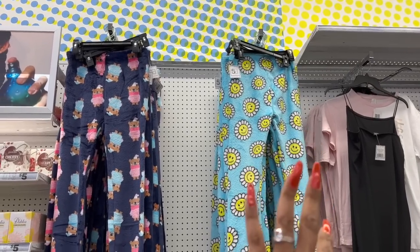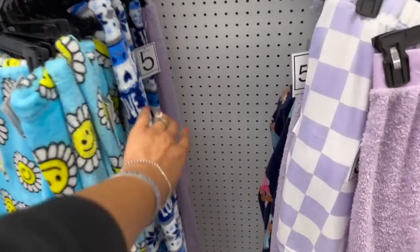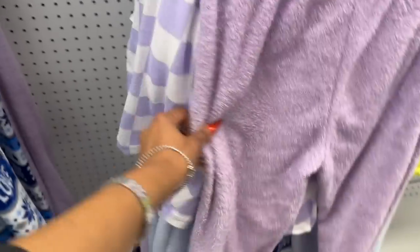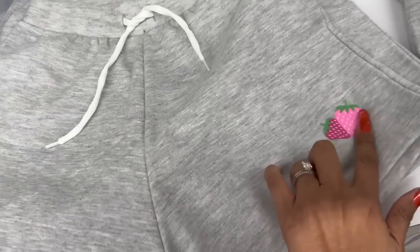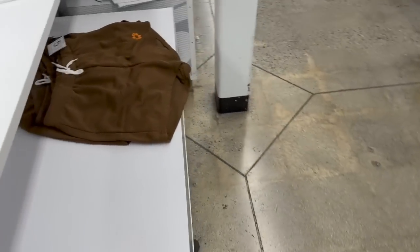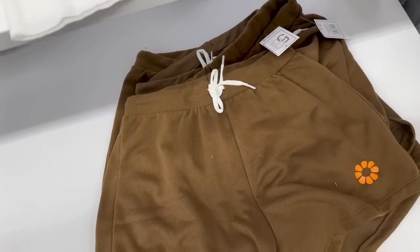These sleepwear lounge pants look new — they have sunflowers for five dollars, the little teddy bear for five, and some wintry ones I'd think would be on clearance by now. They also have plain colors for five. How cute are these strawberry shorts for five dollars! They also have them in gray, and look — these have a little sunflower on them for five dollars as well.